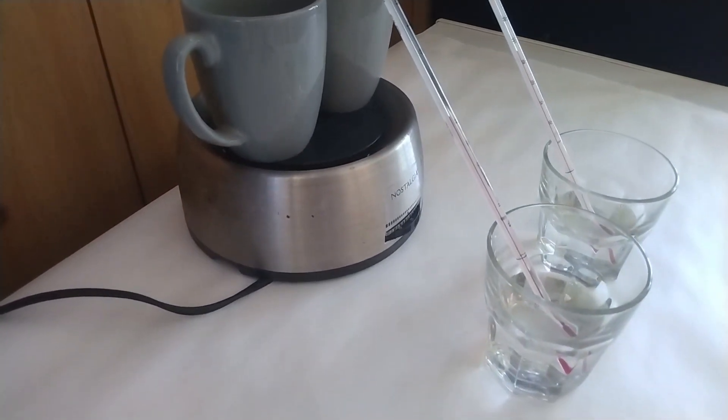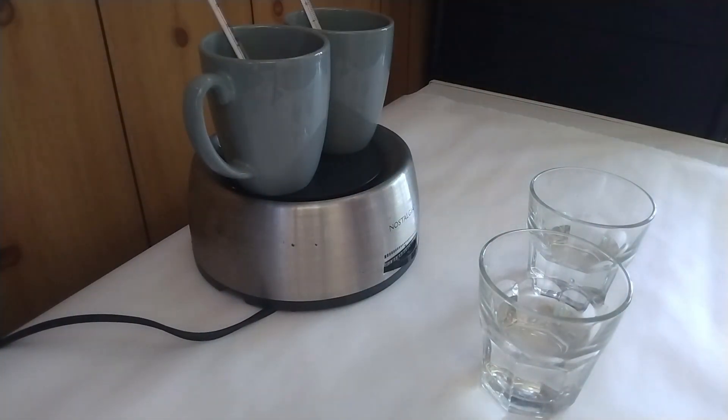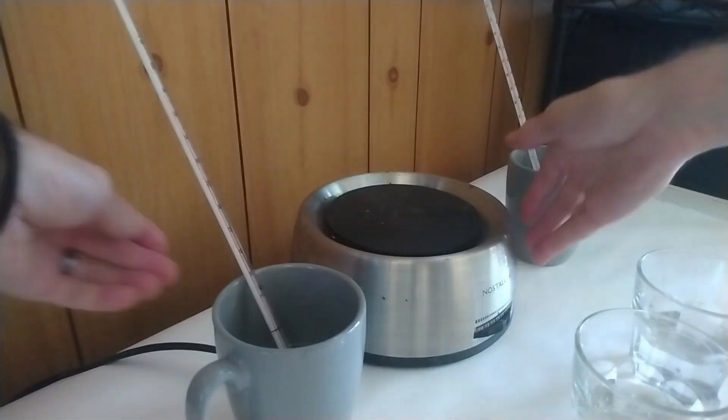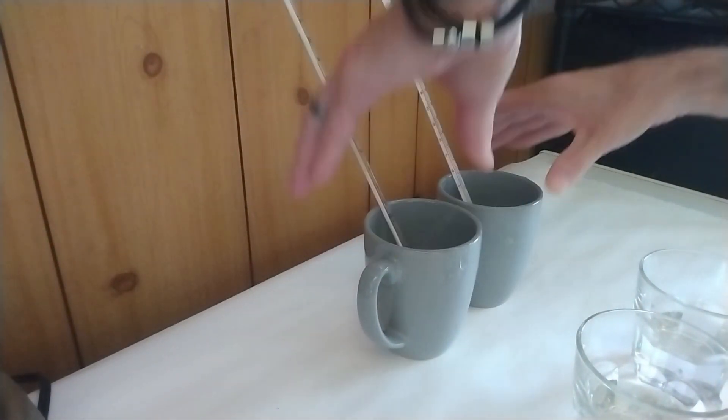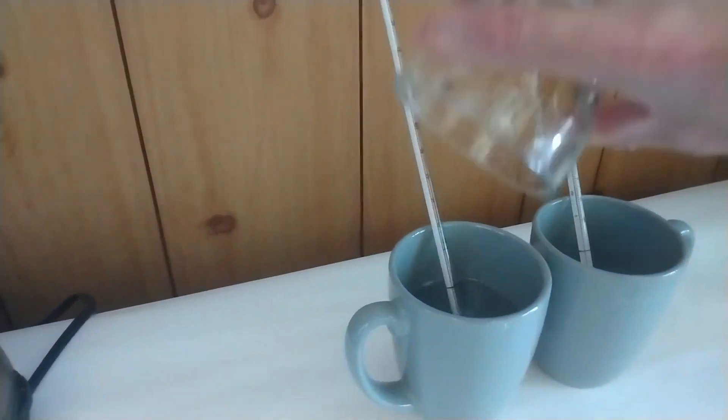Now let us check that the temperature in the two cups also differs by 2 degrees. We have 176°F for the first cup and 174°F for the second cup — so we still have our 2-degree difference, which is consistent. Now let me take the two cups off the hot plate and pour the cold water into the first cup.